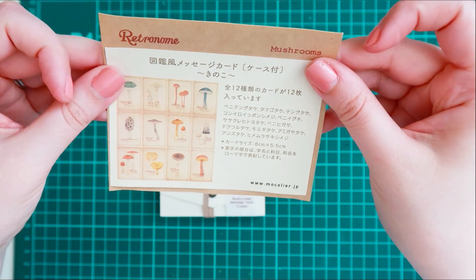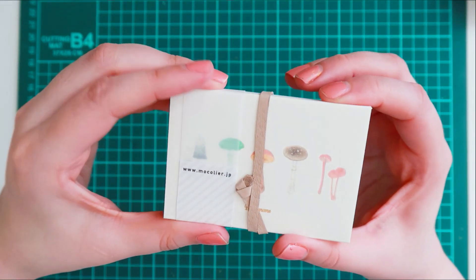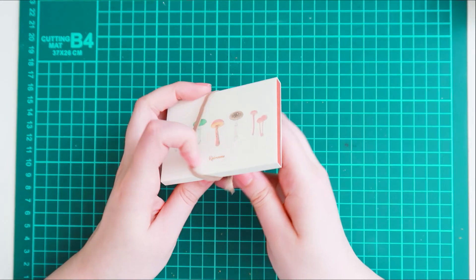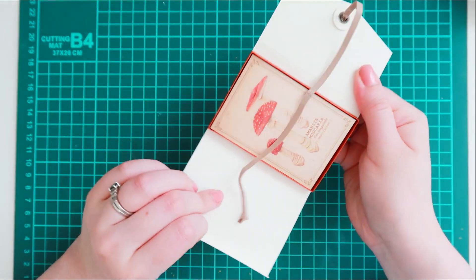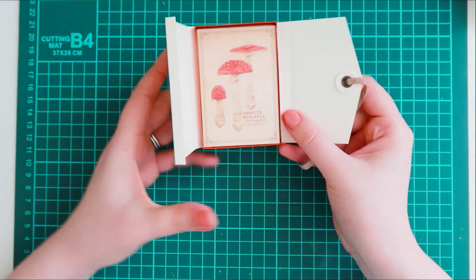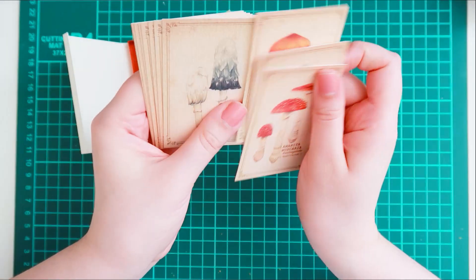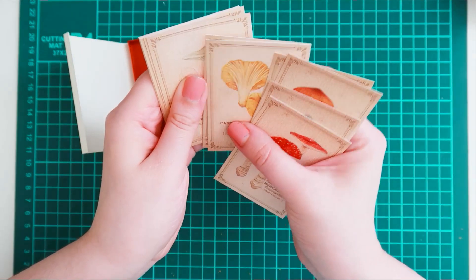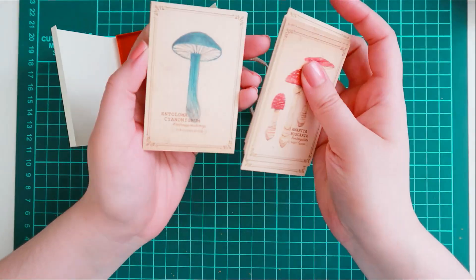I also bought this cute little package of mushroom cards. I actually thought these were a little bit bigger — I didn't realize how small they were because I didn't pay attention to the dimensions — but this is even better because they'll fit perfectly in my pocket journal or even in my A6 planner. They're like this nice cardstock, printed with these nice autumnal colors, and you can even write something on the back to put in a pen pal letter. I'm always looking for more things to send to my pen pals.